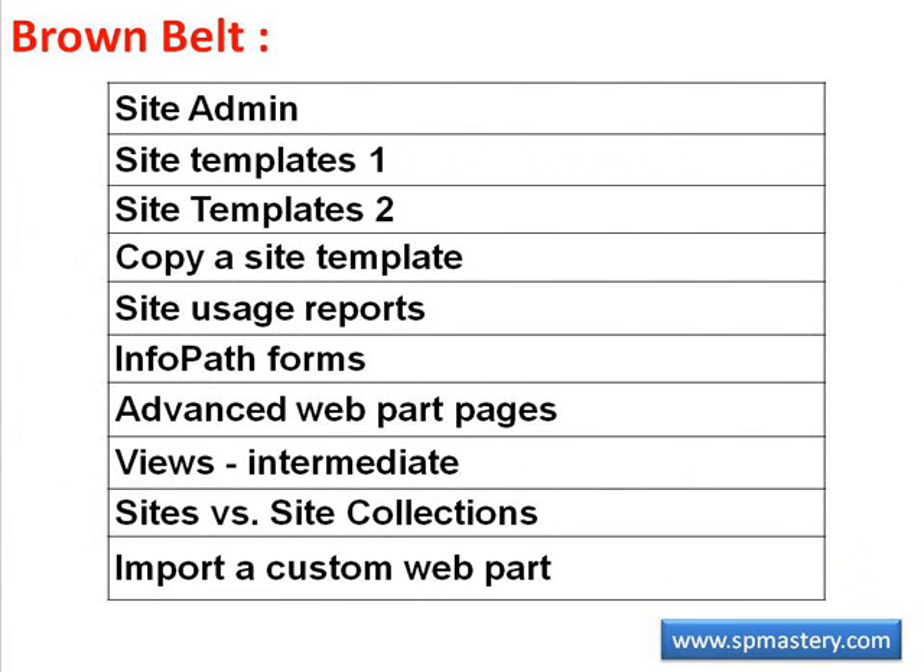A brown belt candidate should know how to create and administer a site and how to install an admin side site template, how to create and use site templates, how to copy a site template from one site to another, and how to use site usage reports — understanding what features must be activated on the server and on the site to enable viewing of those reports. A brown belt candidate should also know how to use InfoPath forms, how to create advanced web part pages, how to create new views and use grouping, filtering styles, totals, and item limits in views, and should be able to import a custom web part.